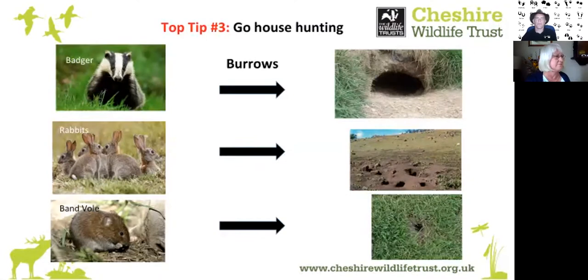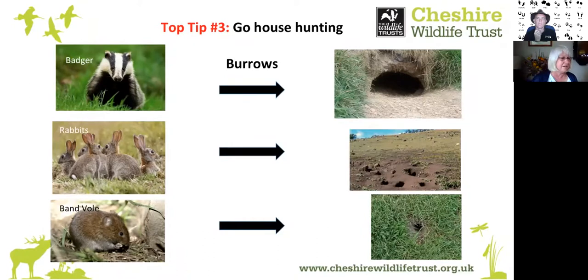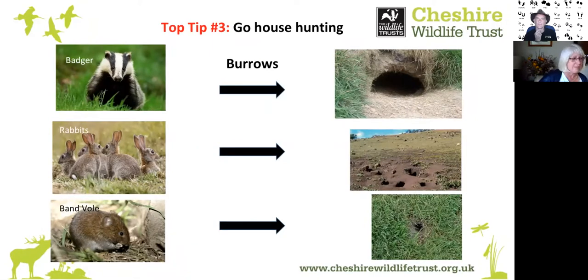Number three is homes. These can often be burrows — holes in the ground. The badger sett has quite a big hole — always oval, 25 to 30 centimetres wide — with badger footprints, bedding left outside, and good amounts of excavation around it. Rabbit holes are smaller, usually round, and often form warrens. Voles, wood mice, and other small mammals live in small holes in the ground, often with telltale signs of food remains around the entrance.